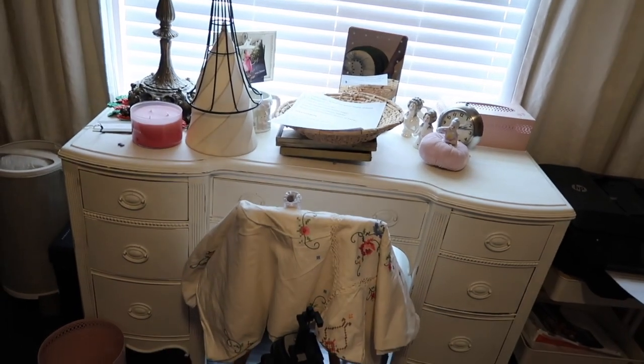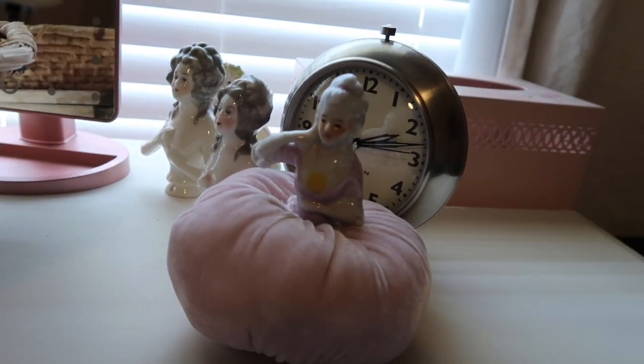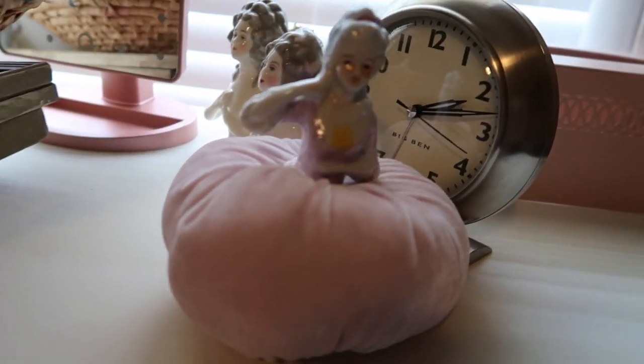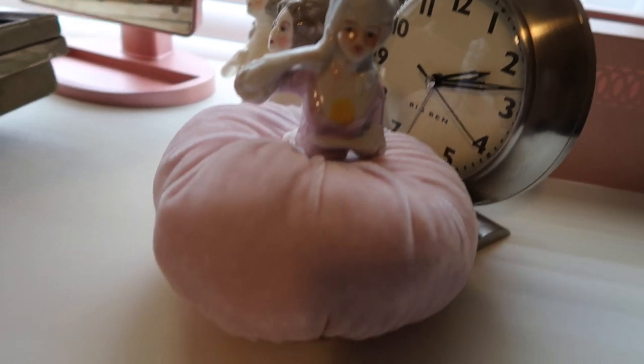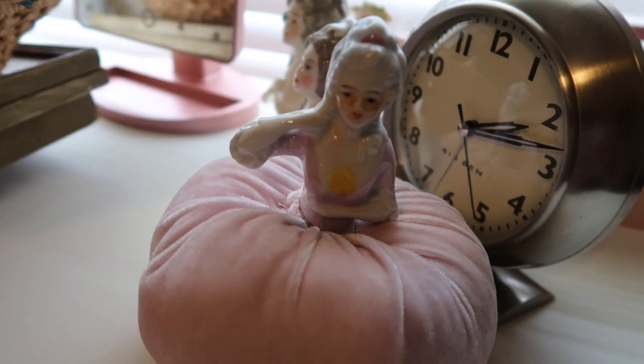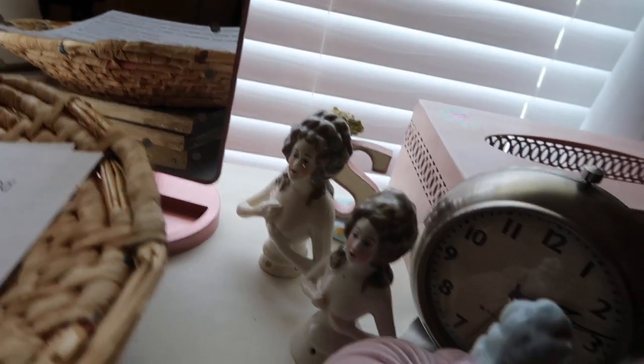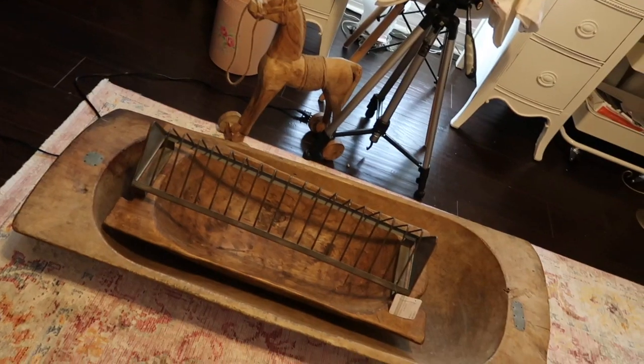I have a desk which I chalk painted, but I haven't been able to use it since I store stuff on top of it. I just made this — it looks a little wonky, it's my first attempt — a pin cushion lady. This is a half-lady and I have some more that I want to do projects with.